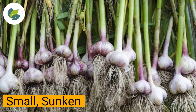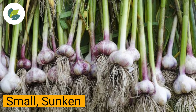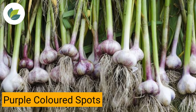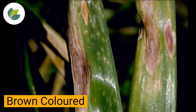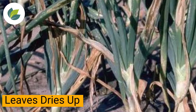Dear farmers, due to the attack of purple blotch disease, small sunken purple color spots develop on leaves. These spots later cover the complete leaves and turn brown in color. In severe infection, the whole leaves dry up.